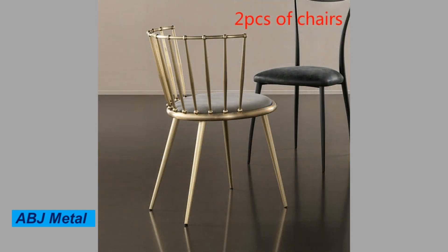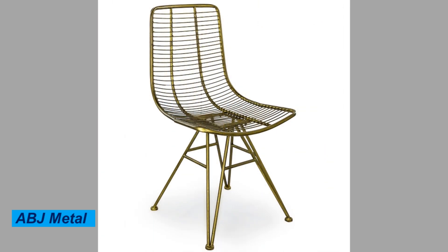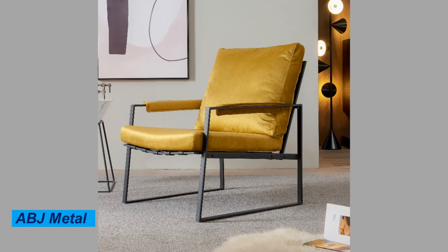Metal chairs are also stackable, making them easy to store when not in use. This is especially useful in areas where space is limited, such as classrooms or small apartments.